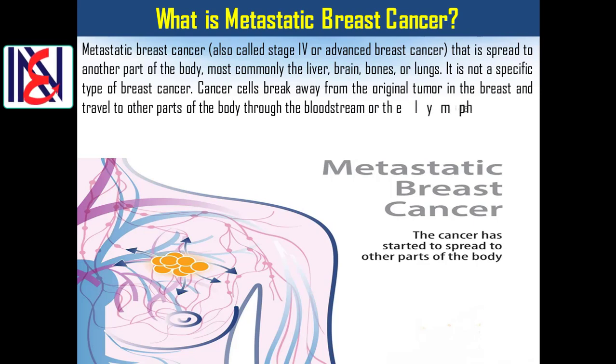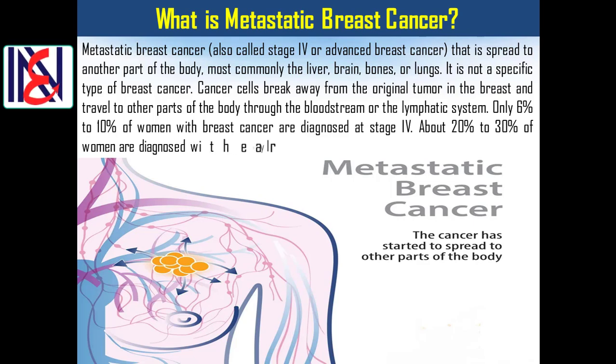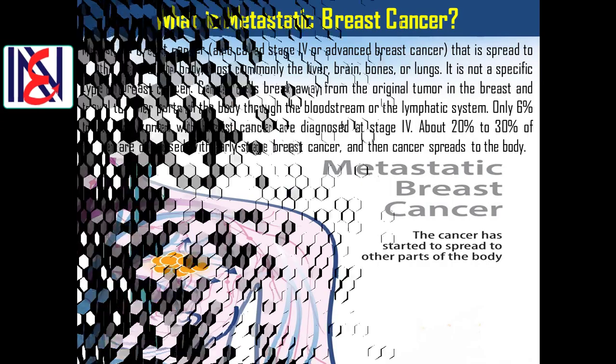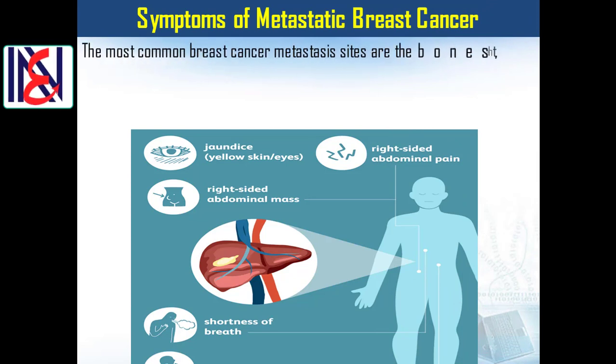Only 6% to 10% of women with breast cancer are diagnosed at stage 4. About 20% to 30% of women are diagnosed with early stage breast cancer and then the cancer spreads to the body. The most common breast cancer metastasis sites are the bones, the lungs, the brain, and the liver.